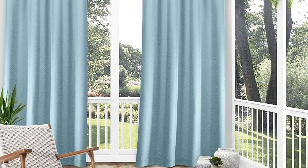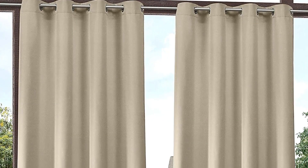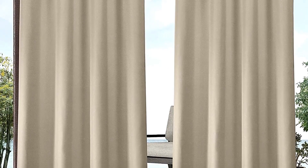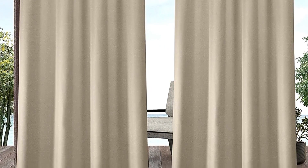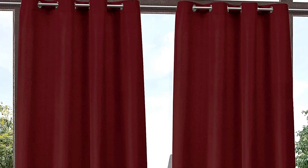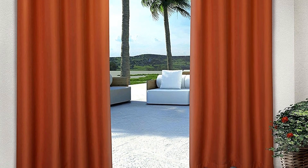Further, we offer multiple top treatment options including grommets, rod pocket slash pole top, back tab, pinch pleat, clip ring, and more. Made from water-resistant polyester fabric that can be used indoors or outdoors. Use these thick, canvas-like textured curtains to set the mood in your outdoor space, create privacy, and block sunlight while you relax.